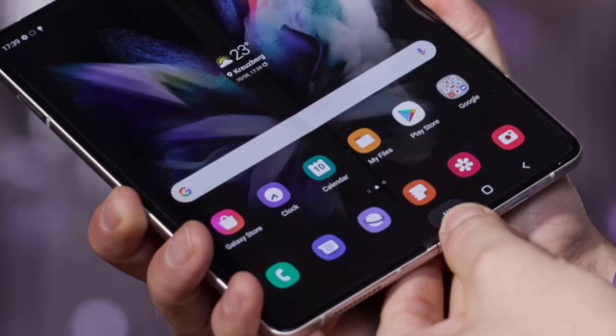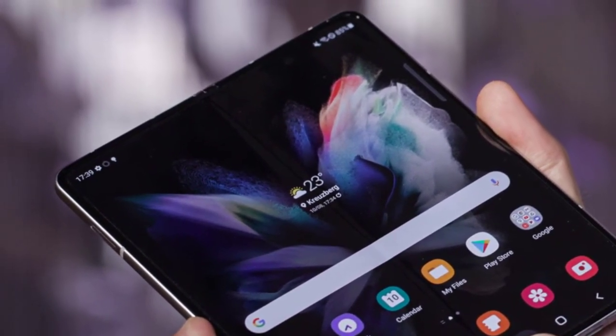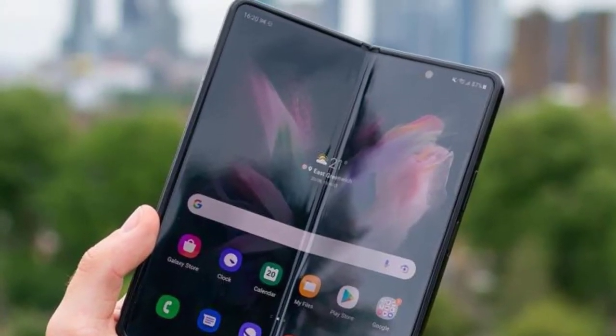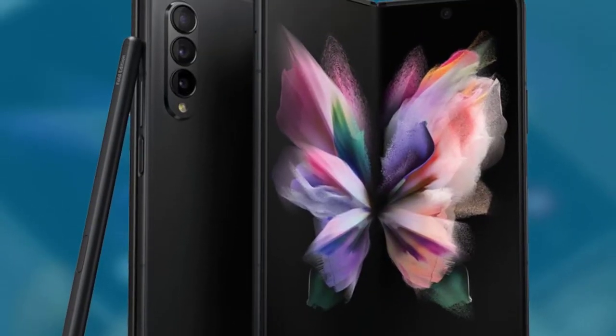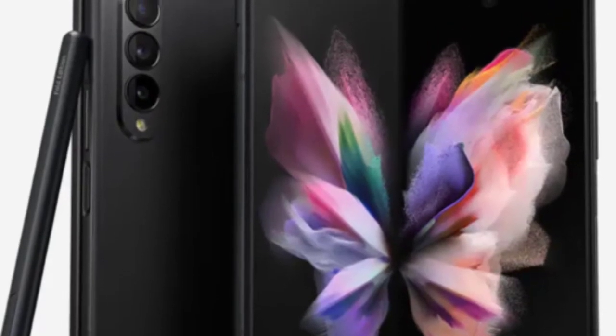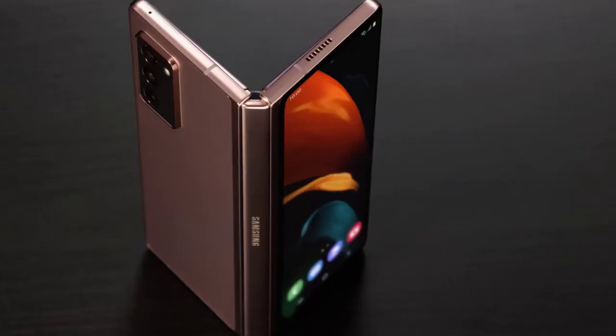Software and features: One UI 3.1.1 helps take full advantage of the Fold's main display, with both the Google Play Store and Galaxy App Store streamlined for multitasking. Some UI settings can be hard to find, and some apps struggle to natively support the 4:3 aspect ratio while running on Samsung's version of Android 11. From the outset, One UI 3.1.1 comes with enhancements specific to the Fold experience.